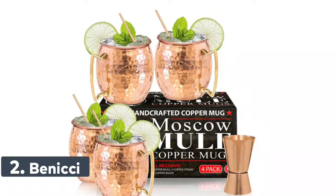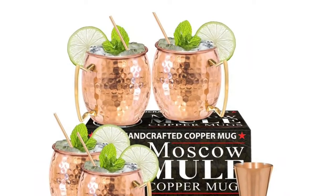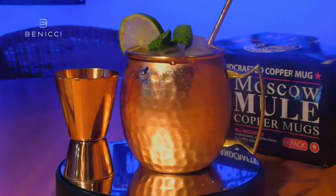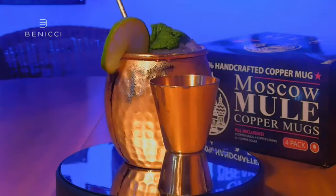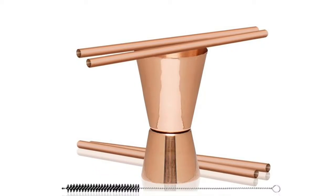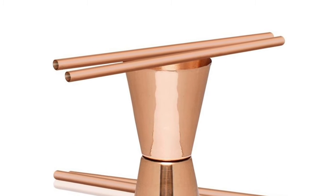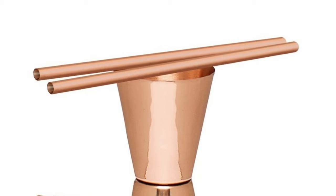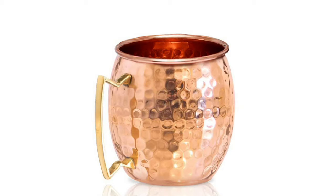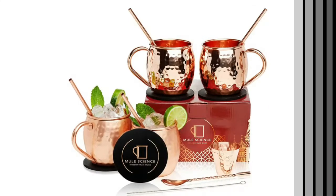Number 2: Benichi. Proper handcrafted Moscow Mule Mugs are as stunning as they are functional. Enjoy 100% authentic mule cups with a polished finish — you deserve this drinking glasses kit. Benichi Copper Mugs are not only authentic but also safe, having gone through comprehensive third-party safety and quality tests to ensure they are food safe. Their Moscow Mule Cups are pure copper and crafted for people who love icy cold drinks, cocktails, and proper Moscow Mules.